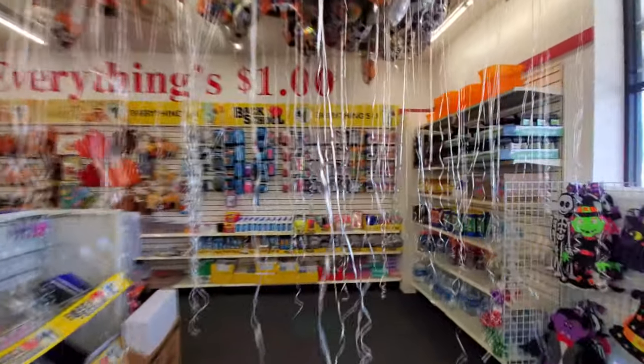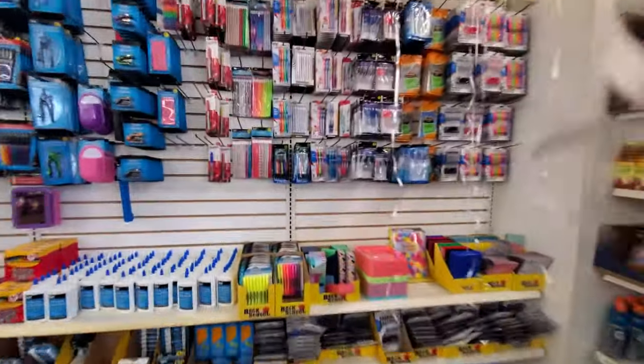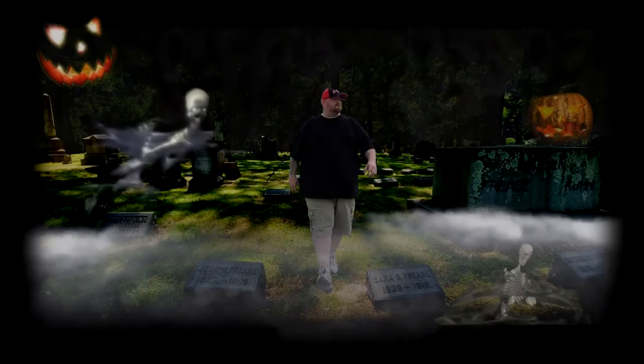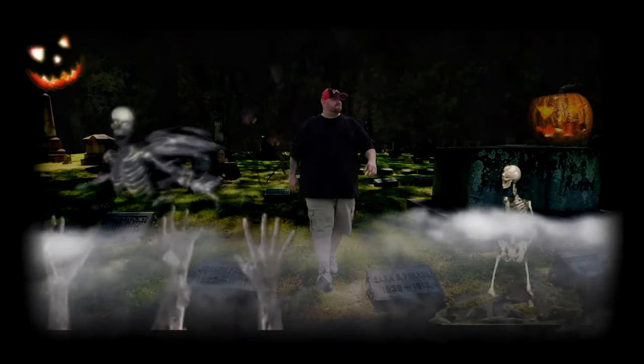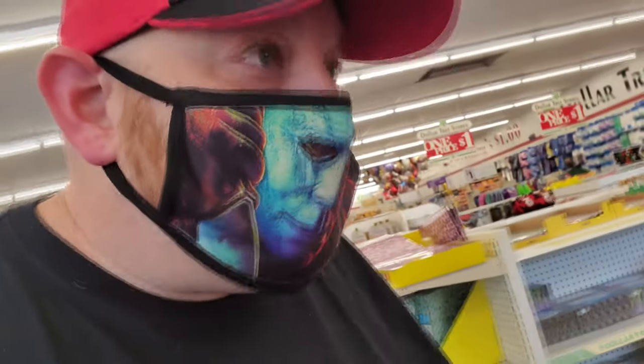Look how they have all the balloons here, and you like walk through this. So cool. They have totally different stuff than the other one I was in. Look at this. This is really cool.